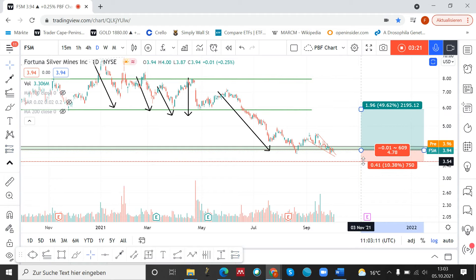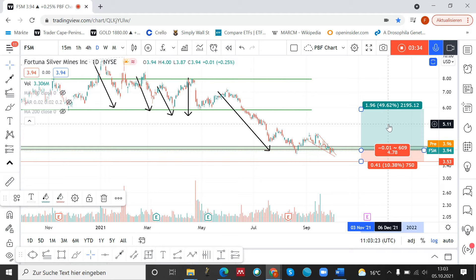This is the setup for Fortuna Silver Mines. I think it's a very good trade, a high probability trade, because the sentiment in the precious metals market is very low right now. And if we take a look at the inflation numbers, which are rising, this is also supporting the idea that the precious metals markets will outperform the general market in the future.